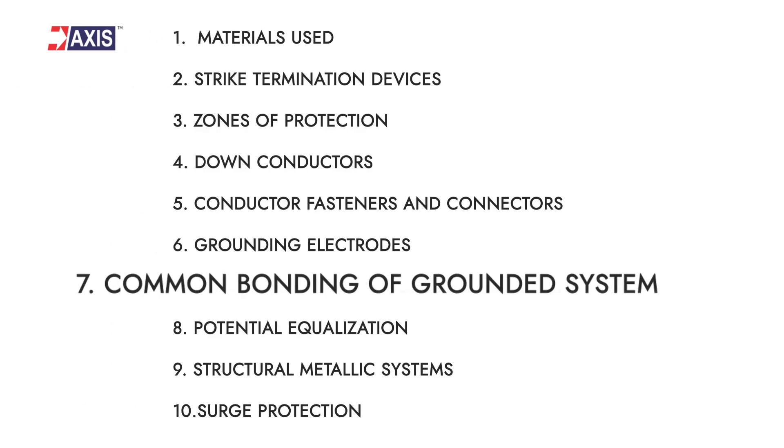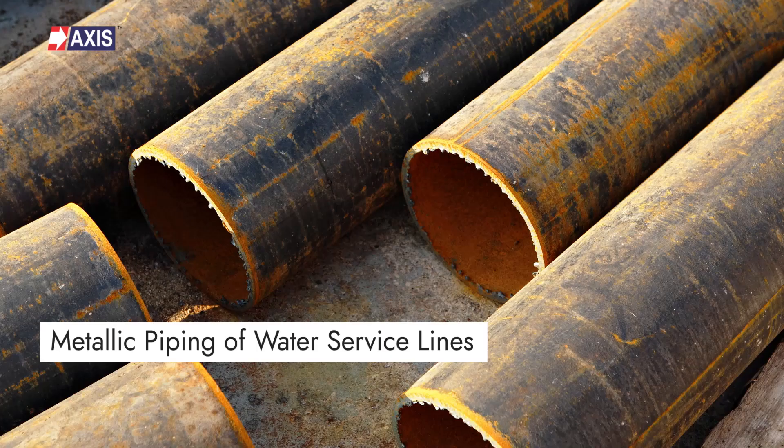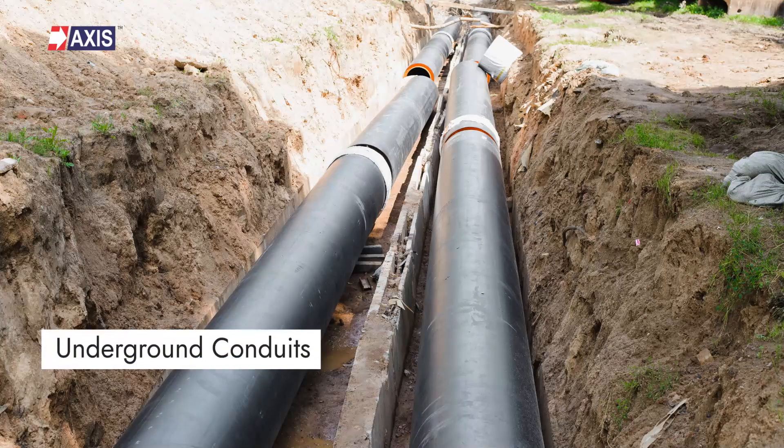Seventh: common bonding of grounded systems. All the grounded metallic conductors, including the metallic piping system that can become a path for lightning, should be interconnected to the lightning protection system in order to provide a common ground potential. This can include the metallic piping of water service lines, gas piping, underground conduits, and more. You can watch our video to learn more about equipotential bonding.